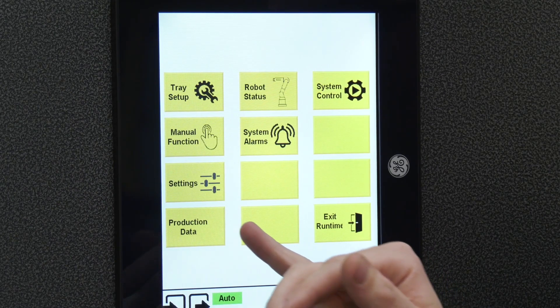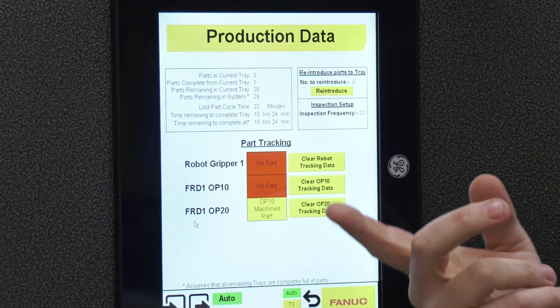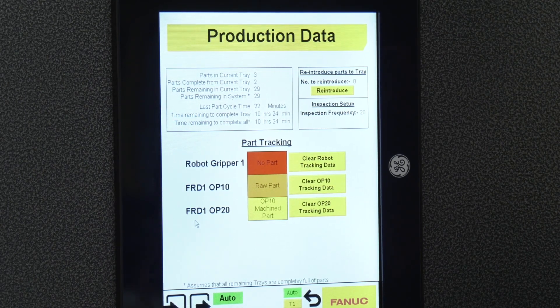We also have our production data screen. Based on the information you've entered in your tray setup, you'll be able to see how long you have remaining until your system is completely empty. In this case we have another 10 and a half hours to go before this system is empty, which will help an engineer figure out where they are in their production.